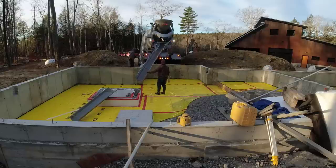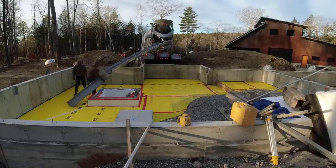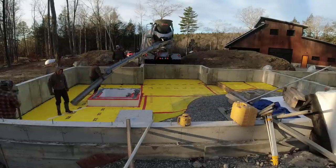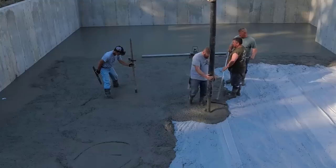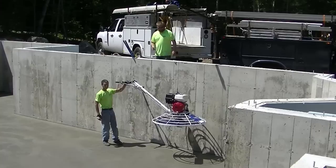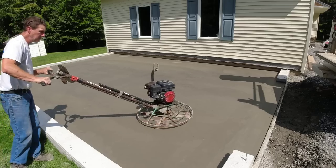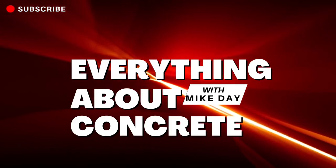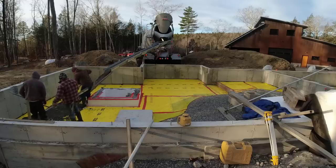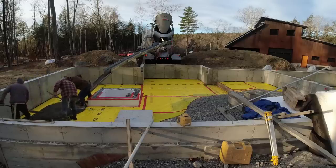It's 20 degrees Fahrenheit, or about 7 degrees Celsius. Can you pour concrete when it's freezing outside like this? Yeah, you heard me right — it's well below freezing out this morning, and we got to get this floor poured.